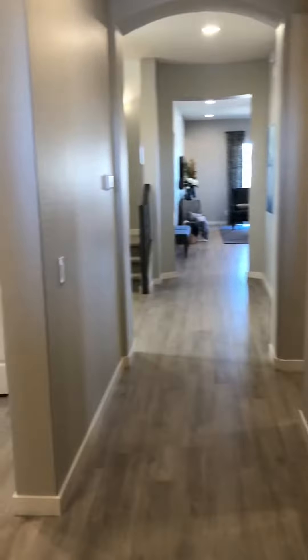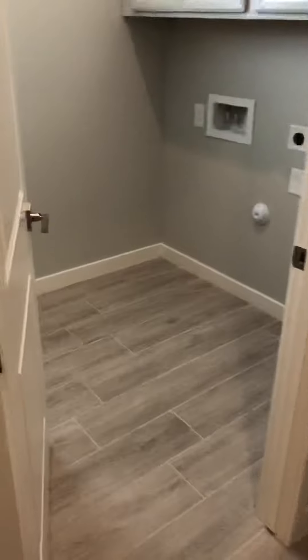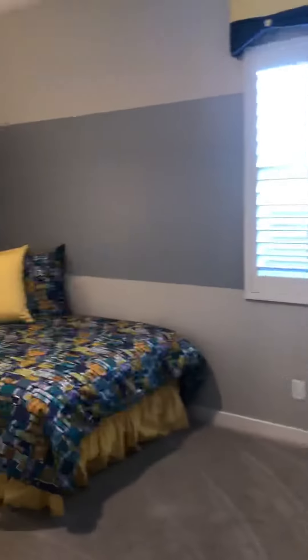This is that new build — this is the model, so it's got all the upgrades. We're coming into what is kind of an in-law suite with a full bath. It's a five-bedroom home. That goes to the garage right there, but it's also the sales office.